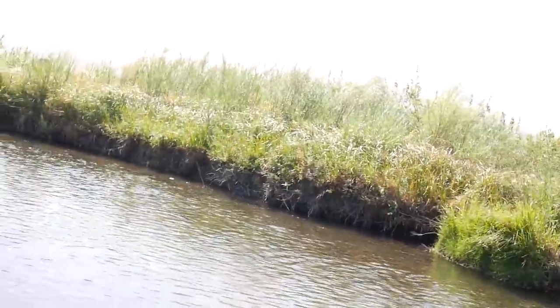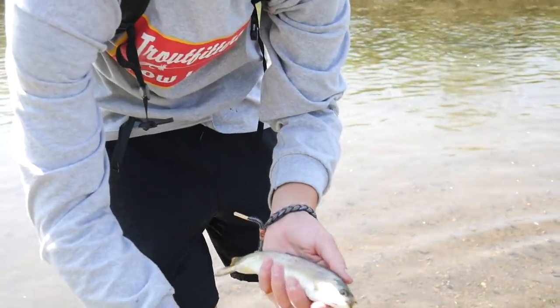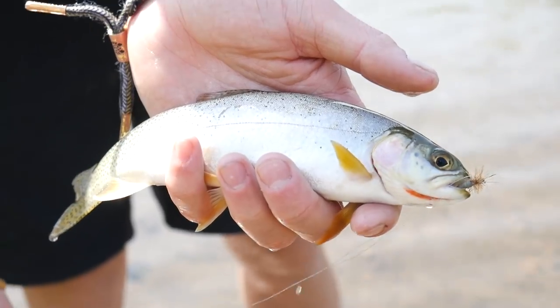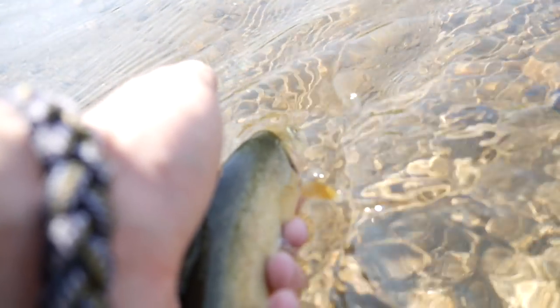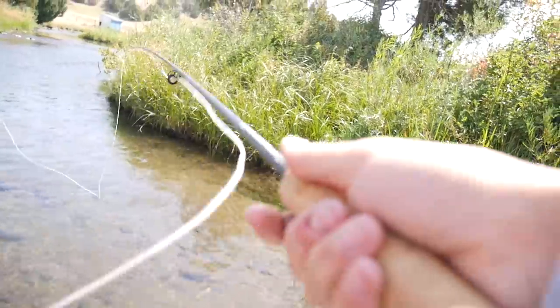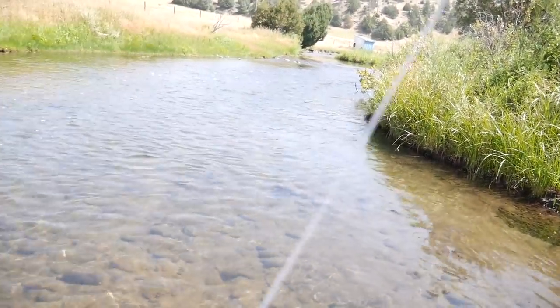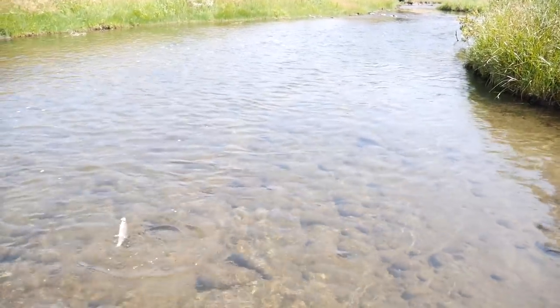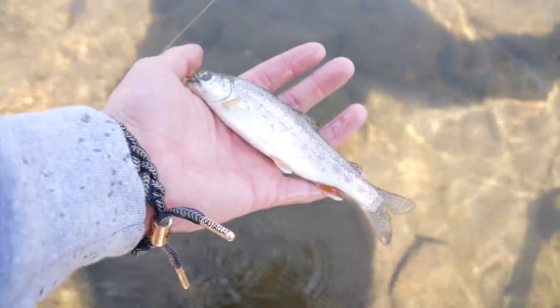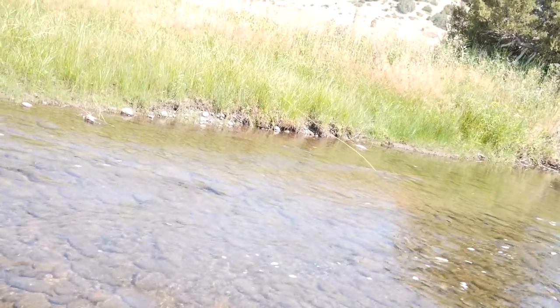There we go — he's hooked up on the little Walmart rod! Walmart fish! Oh, there we go — hooked up again. Just a little guy, but a little rainbow. Decent one. What a ripper, he almost tore that fish out of the water!